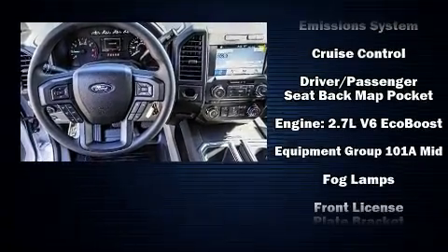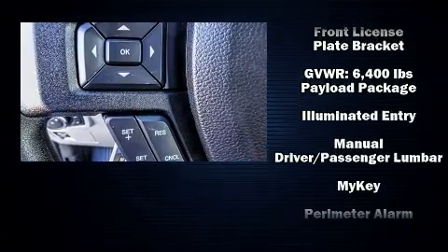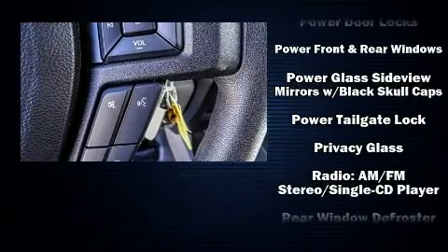Top features include front fog lights, a tachometer, adjustable headrests in all seating positions, a trip computer, a rear step bumper, and much more.